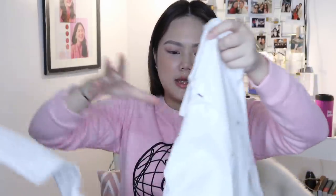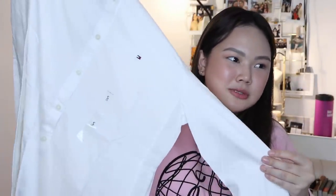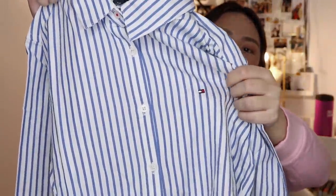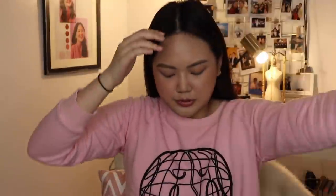I also grabbed two polos from Tommy. I got a white long-sleeve one — I really like white polos because you can pair them with anything: shorts, pants, a skirt. I wanted a nice one because I don't have a good white polo anymore. I also grabbed a striped one. It has the Tommy logo and it's super simple.